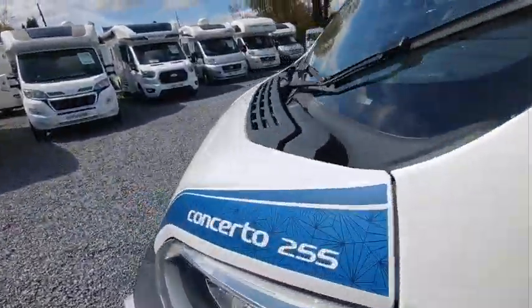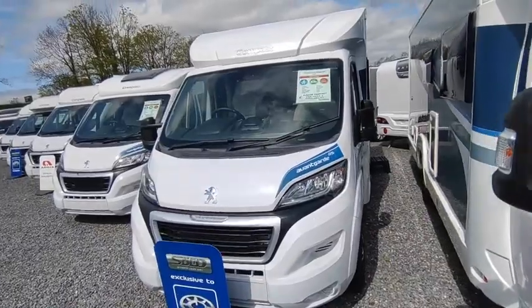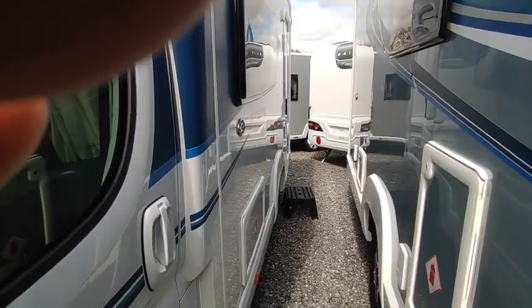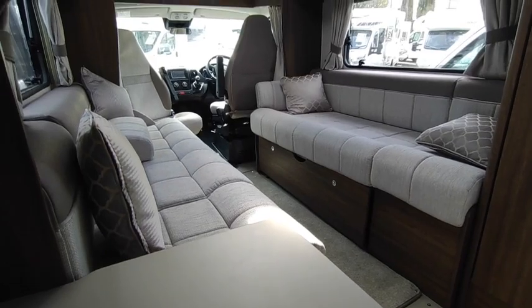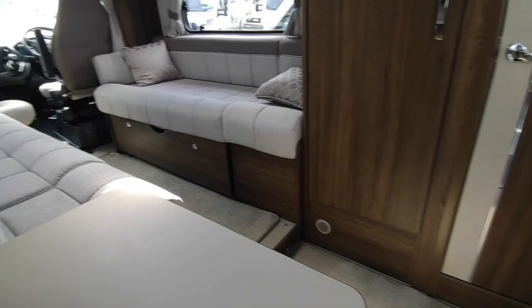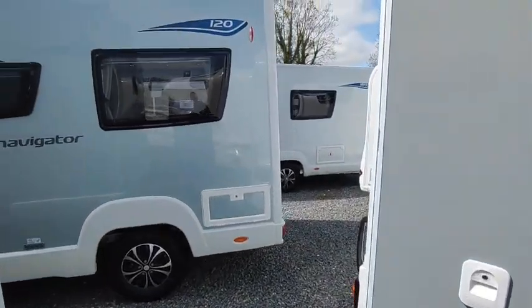We've got some Avant-Garde — a little Avant-Garde 115, brand new 2023 model, priced at a very reasonable £57,000. It's a two-berth with a kitchen and a twin sofa front lounge. We do have some more different-spec ones coming through. You've got 6.3 metres, narrow body, single beds or makes a huge double, with an end kitchen — brand spanking new, full manufacturer warranties, for £57,000.